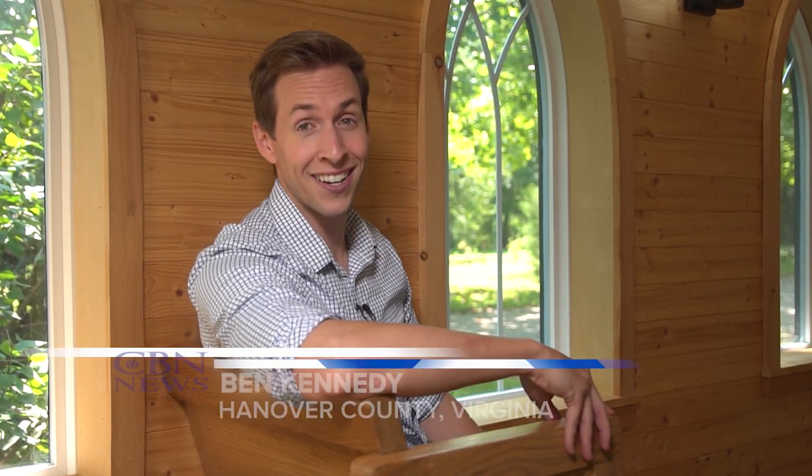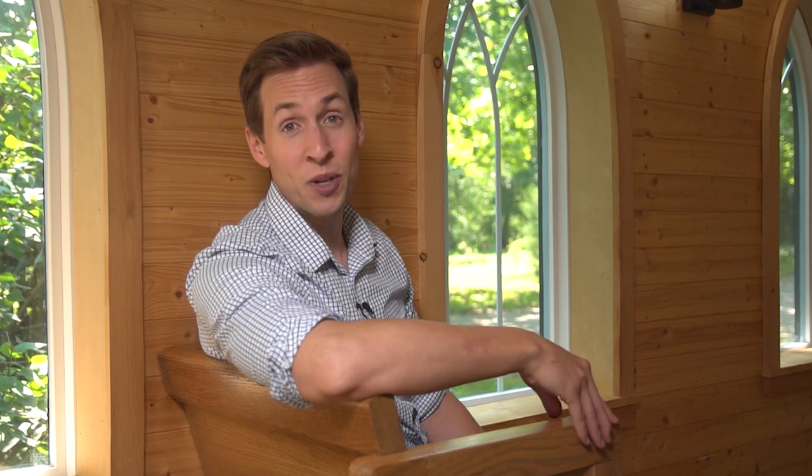The chapel can fit two dozen people, though most have to stand as there's only two pews. 'I always knew that I wanted to be that old country church. I wanted it to be recognizable right away.'